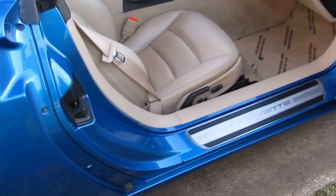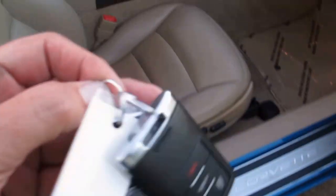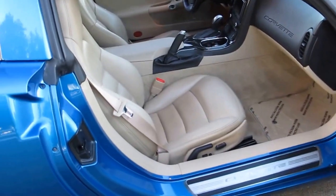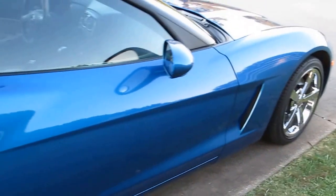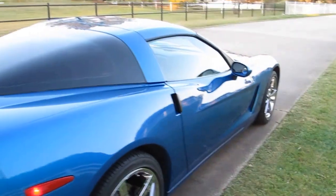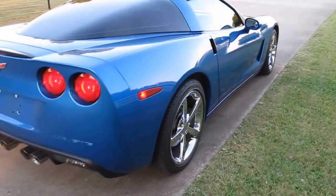It's got both key fobs right here in the glove box, and as shown in pictures, it has the navigation DVD and the owner's manual. This guy is one of those people who took immaculate care of his car.